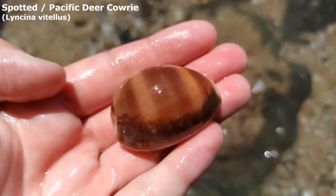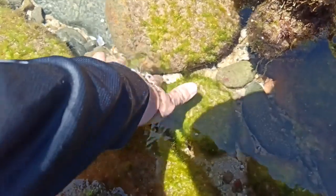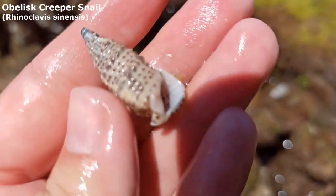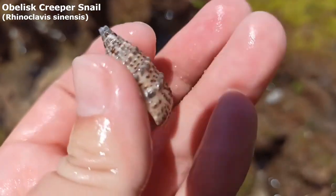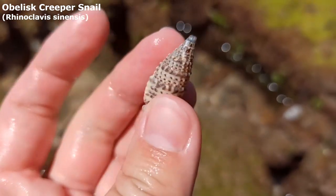Wow, I'm just having all the cowrie luck here today. Down there under that rock, let me see if I can grab it out. Hopefully nothing will sting me. Oh I'm dying — no I'm kidding. There we go. Got myself a nice little obelisk creeper shell. They're not terribly uncommon — I just really like them is all.